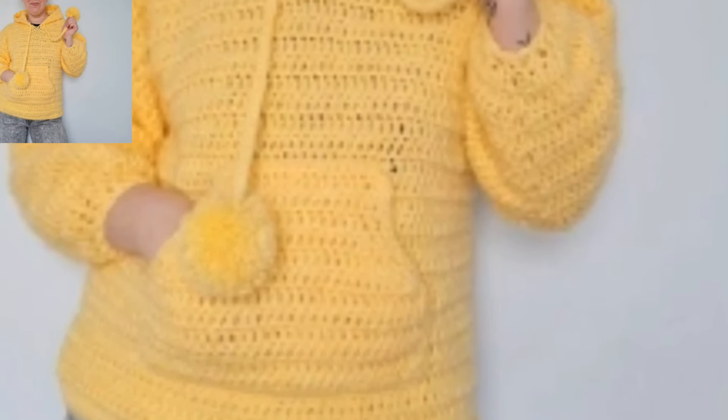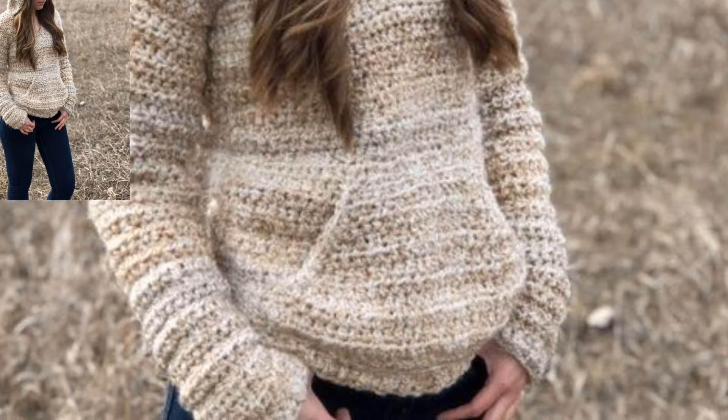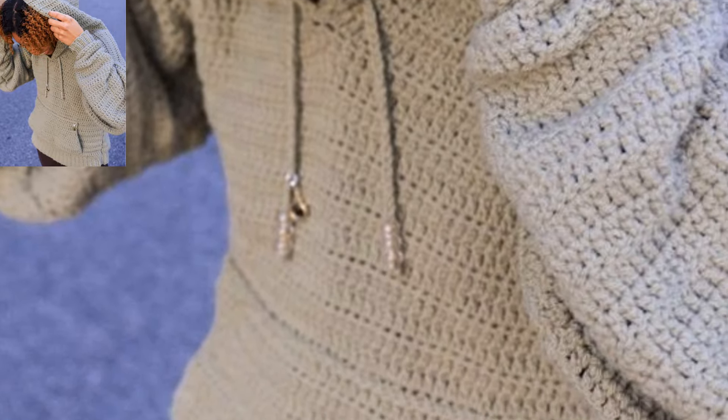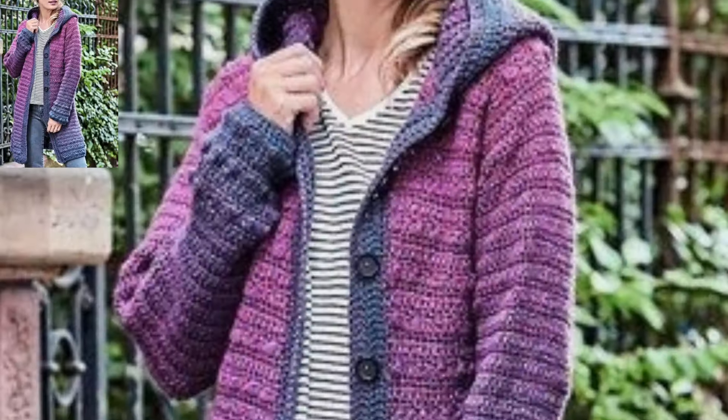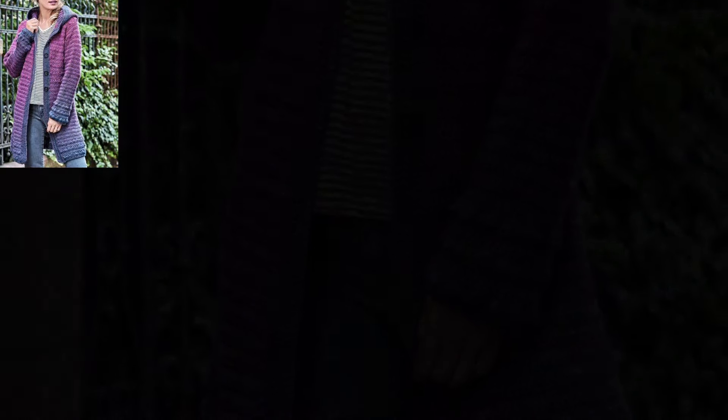Today I'm sharing this video on crochet woman hoodies pattern design ideas. Lovely viewers, thankful to you for subscribing to my channel and watching all my previous videos. I have brought for you the most gorgeous, unique, and splendid crochet woman hoodies pattern design ideas.